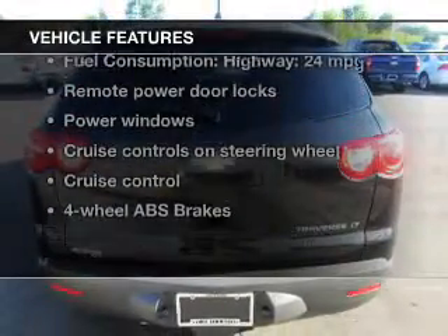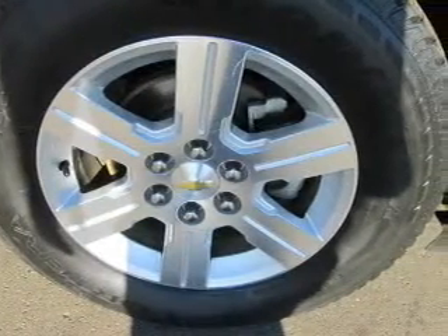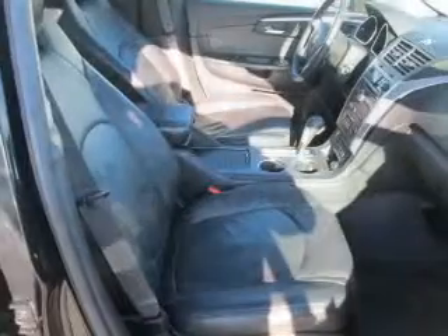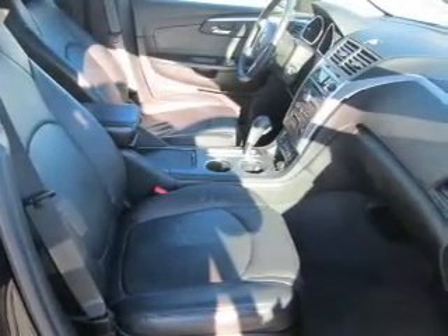And with these notable features, you won't want to miss out on the opportunity to own this amazing ride. Keyless entry, power door locks, power windows, cruise control, an AM-FM stereo with a CD player, a satellite radio, power mirrors.